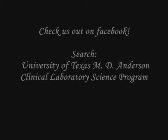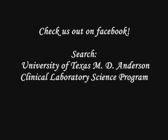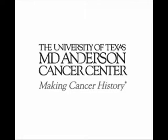MD Anderson's Clinical Laboratory Science program is ready to welcome enthusiastic and eager students. Begin your journey today. MD Anderson Cancer Center — making cancer history.